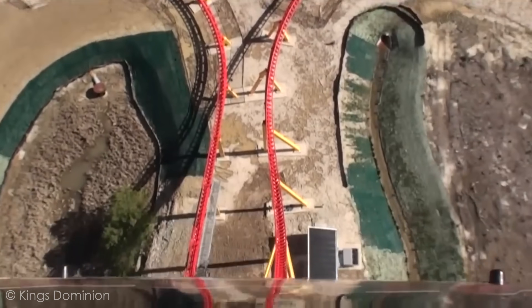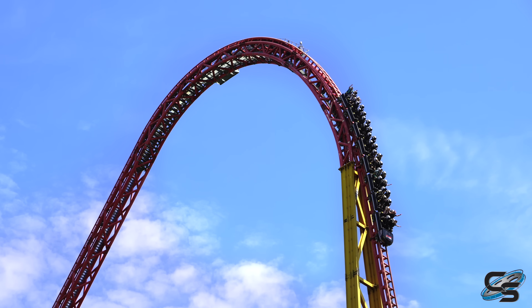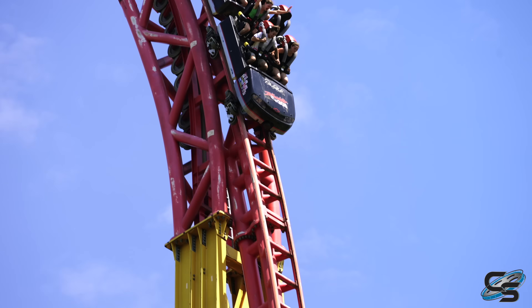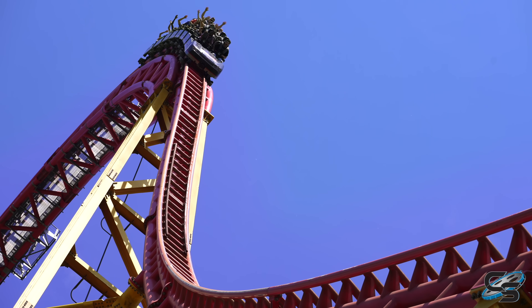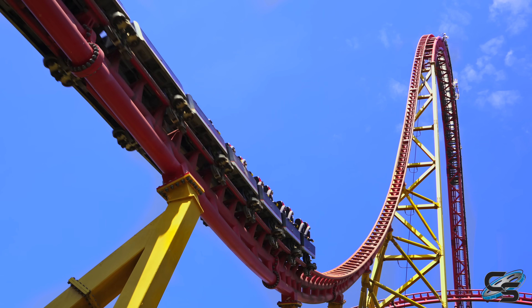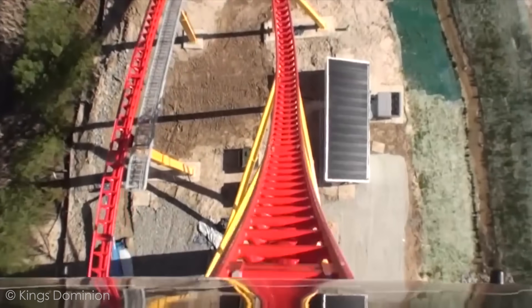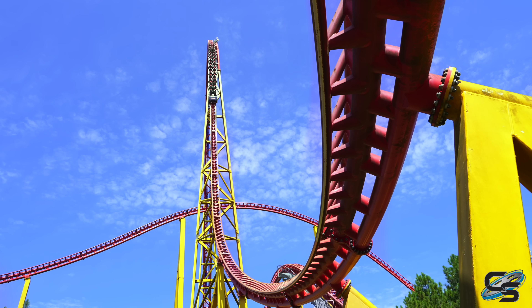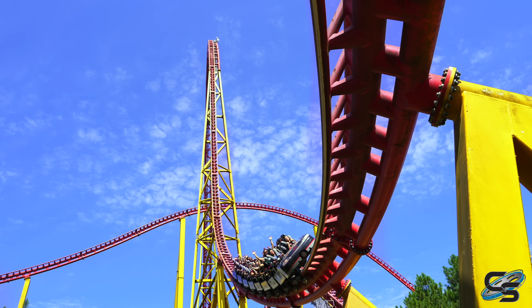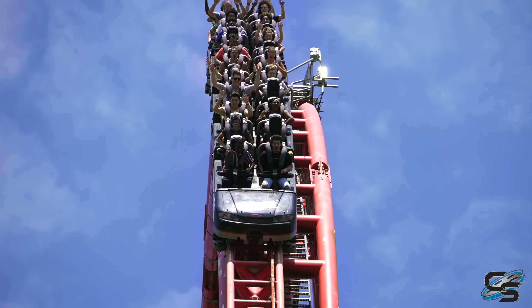Then you're going to plunge down an 85 degree drop. Intimidator 305's drop is steep — in fact, I would honestly say it is too steep. Reason for that? This drop is over quick. This drop does not feel 300 feet, especially if you're sitting up front. If you're scared of drops, front row is actually great on this thing because you barely feel the drop. In the back it obviously lasts longer. Don't expect a ton of airtime — I can think of a lot better drops out there for airtime. This really isn't one of them.